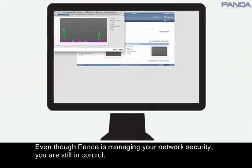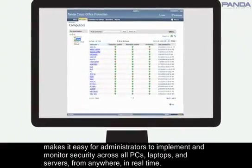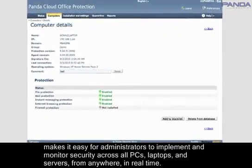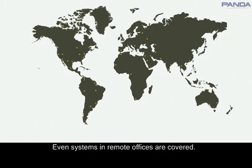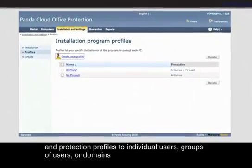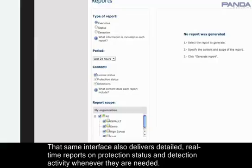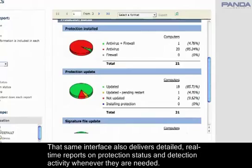Even though Panda is managing your network security, you are still in control. PCOP's ingenious web-based management console makes it easy for administrators to implement and monitor security across all PCs, laptops, and servers from anywhere in real time. Even systems in remote offices are covered. A simple browser interface enables them to assign or adjust security policies and protection profiles to individual users, groups of users, or domains. That same interface also delivers detailed, real-time reports on protection status and detection activity whenever they are needed.